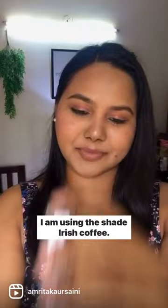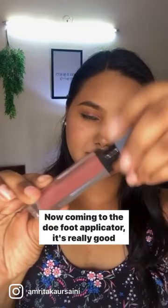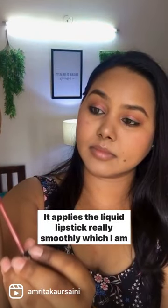Hey guys, hope you all are doing well. Today I'm sharing my review on Love Earth Mousse Liquid Lipstick in the shade Irish Coffee. Let me show you the packaging — it's really beautiful and sleek. The doe foot applicator is really good quality and sturdy, and it applies the liquid lipstick really smoothly, which I'm really excited about.